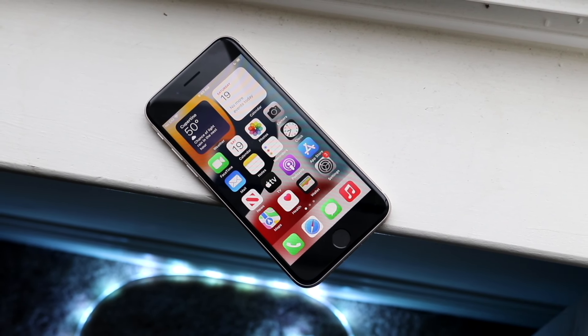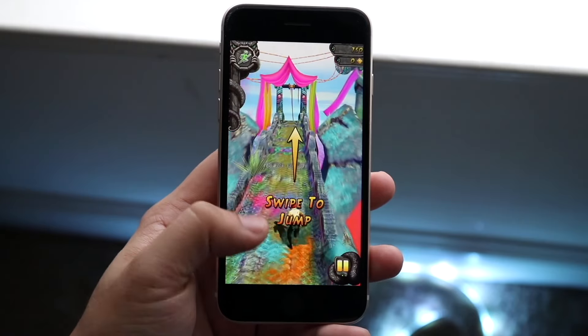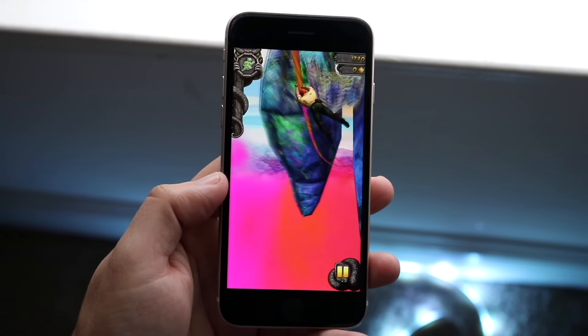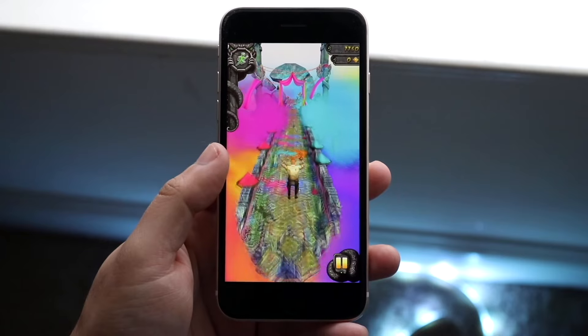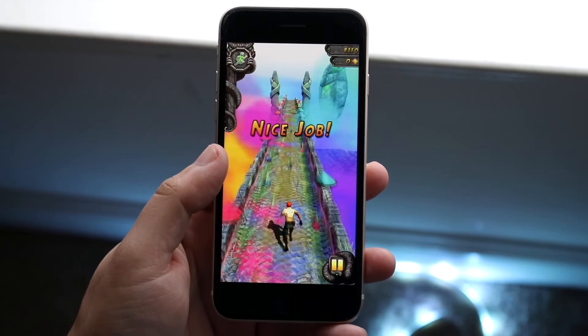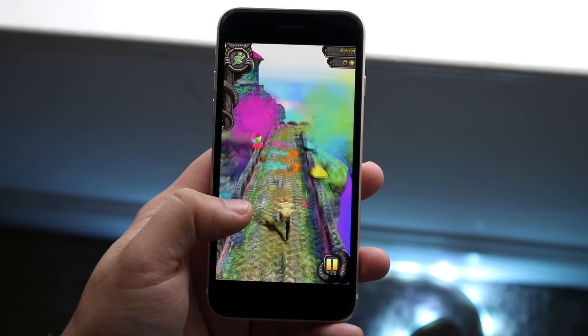On the bottom, you're getting Lightning ports on both, which is still perfectly fine. Both phones have aluminum sides, and on the back you're getting a standard glass back. Having that standard glass back is really nice — frosted glass backs are better, but glass backs are better than plastic backs in these cases.